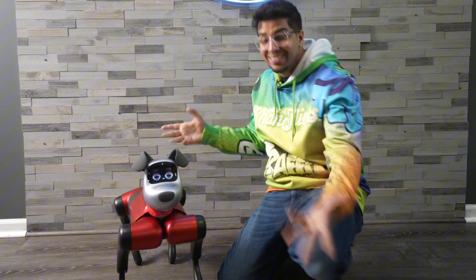Hey guys, welcome back to an all-new episode with Conflicts. Today, we're going to be looking at an all-new robot dog, aka me, Baby Alpha. Together, we'll be unboxing myself and seeing exactly what I'm all about. So if you guys want to learn more about me, check out my link down below in the description. And without further ado, let's go ahead and get started.